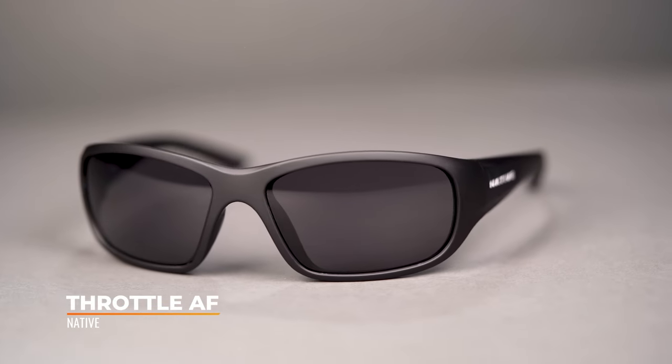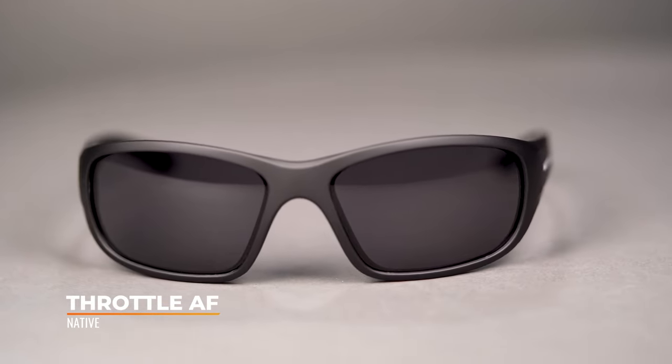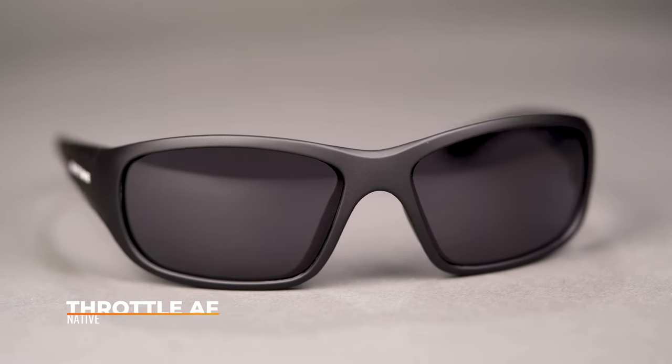First up, we have the Throttle AF. The AF stands for Advanced Fit. This was inspired by the original Throttle, but it has an improved style and fit — that's where that AF comes into play.